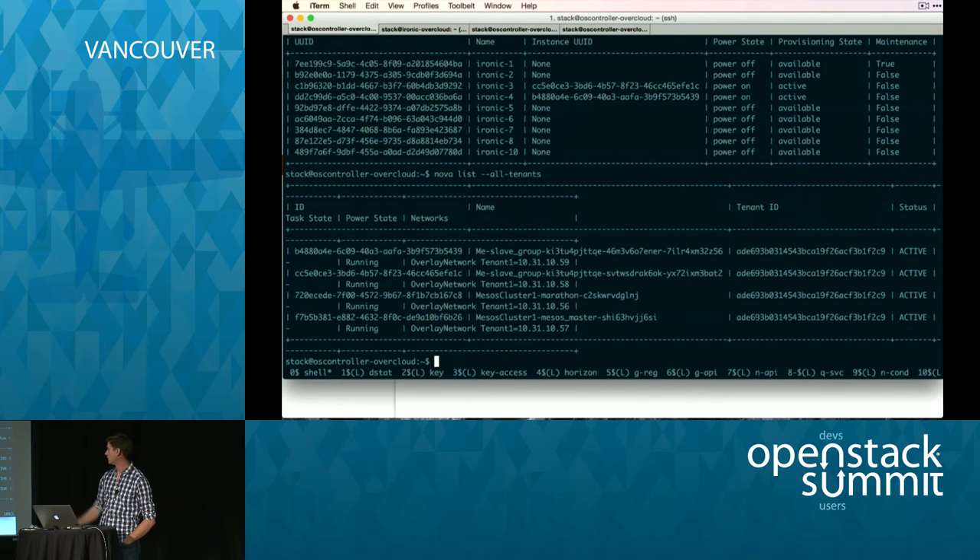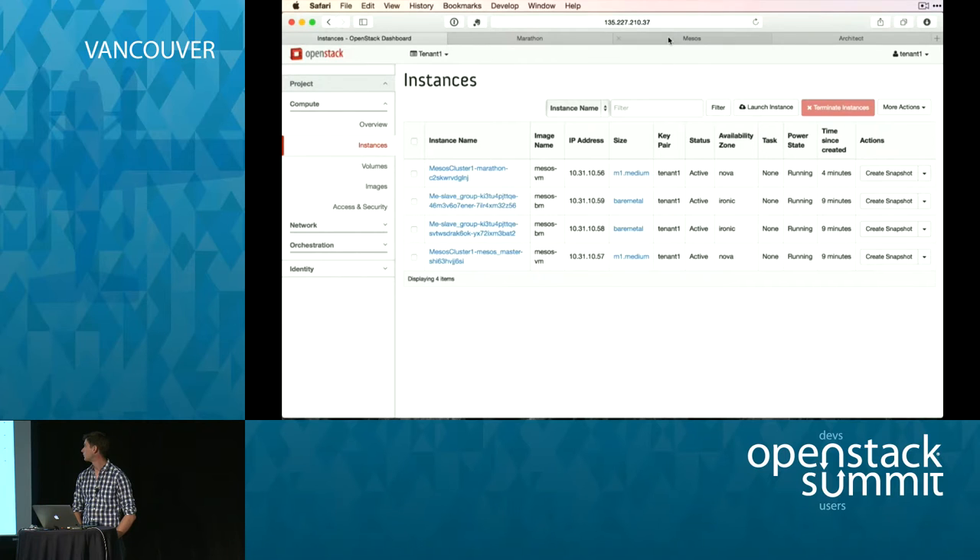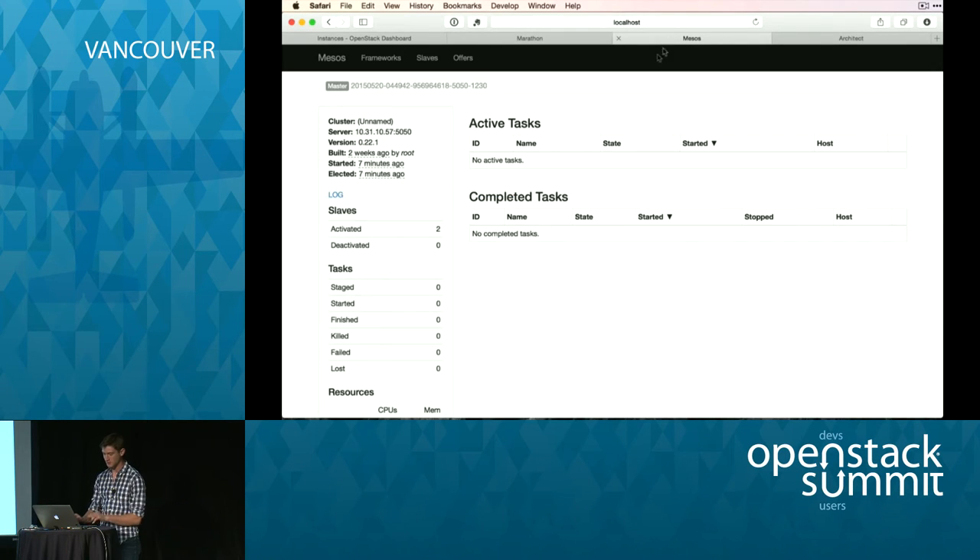The nice thing is Ironic objects also show up in Nova, so we have those Nova compute objects. Let's connect to Mesos — you can see the Mesos master with two slaves, which are the two bare metals. This is running as a VM and the two bare metals booted up and were able to join the Mesos cluster, which means Mesos should be able to accept jobs and launch them on those two bare metal slaves — because we bridged the network in between.